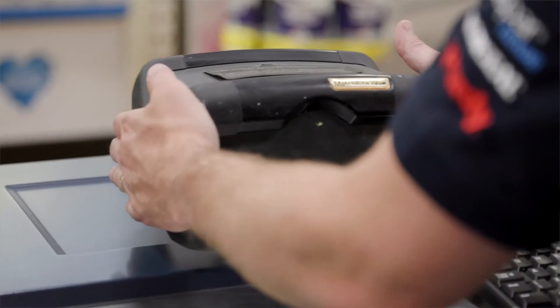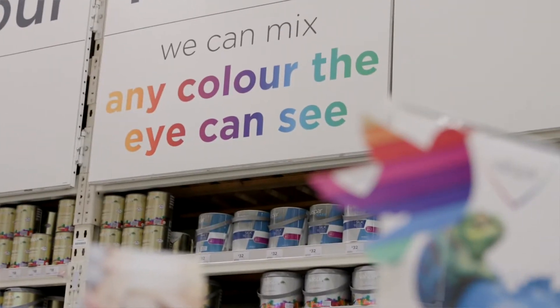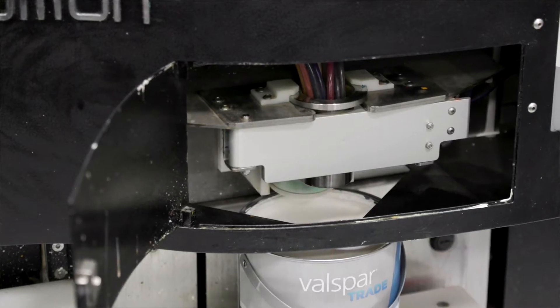Our equipment is best in class and our colour is of the highest quality, meaning a truer, purer colour match — 99% accurate. Our colour pigments are also cleaner and finer, meaning that we have a truer colour.